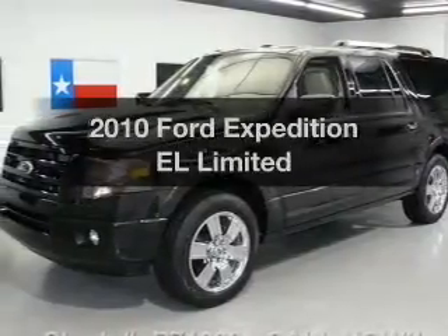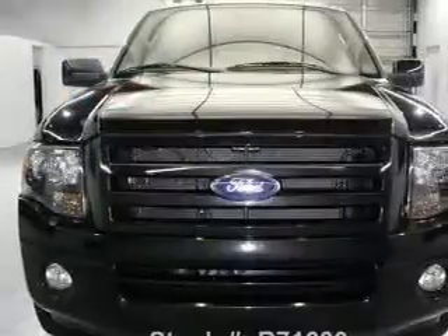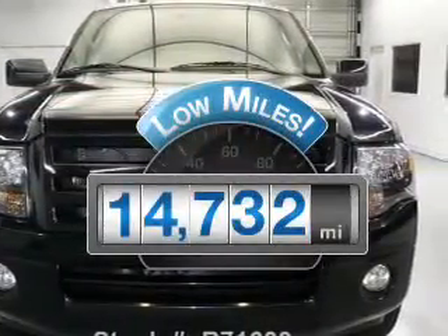Check out this 2010 Ford Expedition EL. If you're looking for a first-rate auto, this one could be yours today. Get more for your money with this vehicle that features low mileage and dependability.